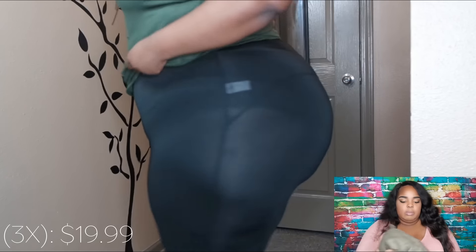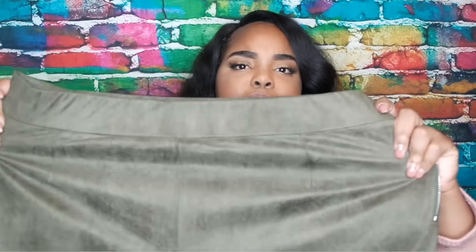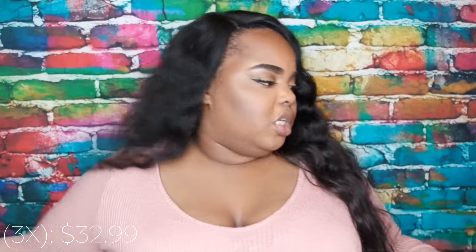I also ordered a full suede set, but it doesn't really have stretch so it doesn't fit on the bottom. The top is like a bandeau and it does fit. I'm thinking about keeping the top and selling the bottom — or maybe just selling it together. I'll put it in my closet sale.